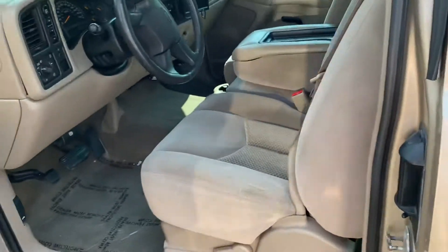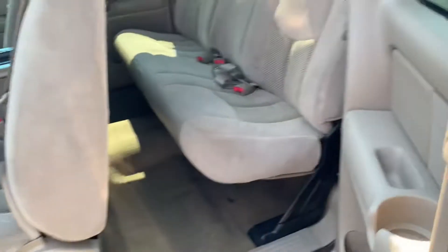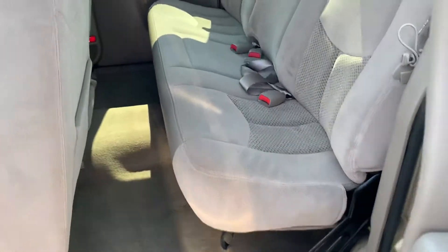Pop open the driver's side here for you too, and then even the back seat so you can get a look at the interior. Interior's in really good shape.